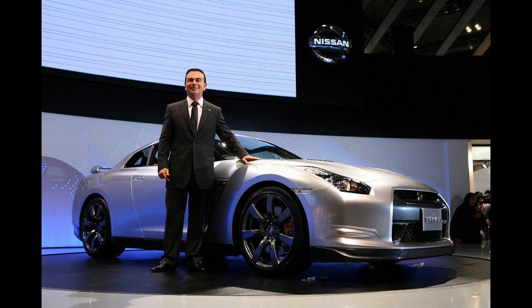The GT-R also retained its predecessor's nickname, Godzilla, originally given to it by the Australian motoring publication Wheels in 1989 for its 32nd generation model.